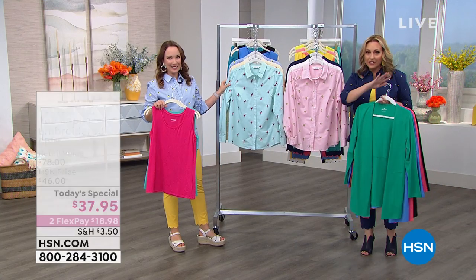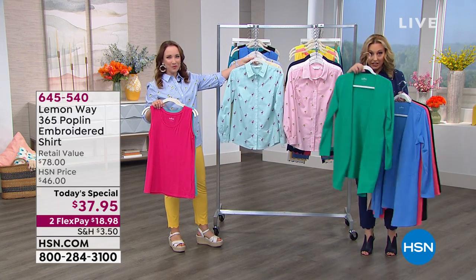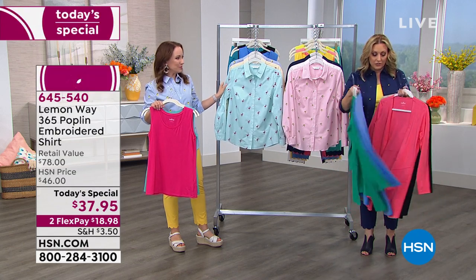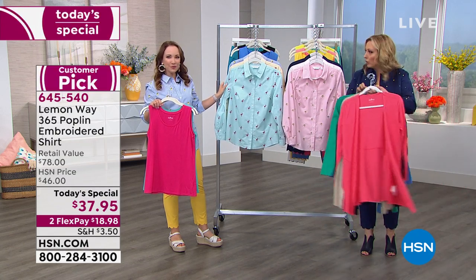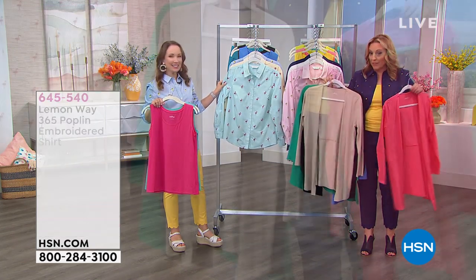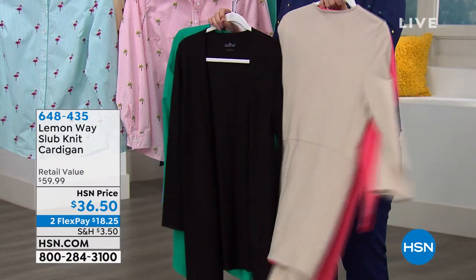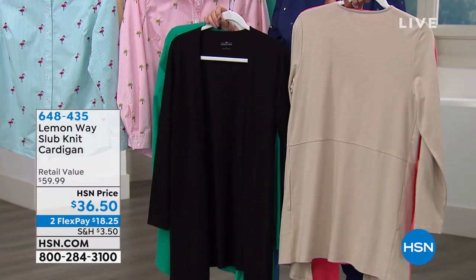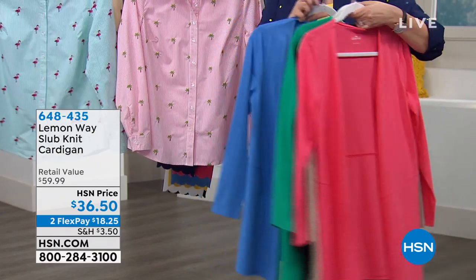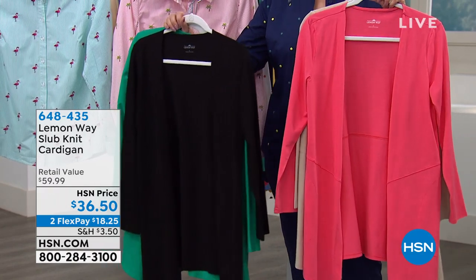Such a cute video — it gives all sorts of styling ideas. Here is the cardigan that Angie's wearing. We have it in green, blue, coral, taupe, and black. I live in cardigans like this. There's only about 500 in each color.